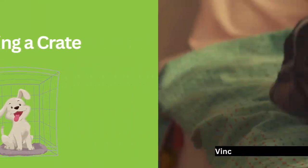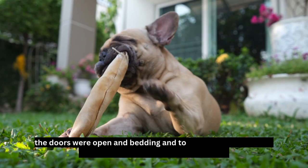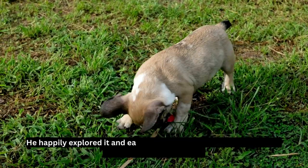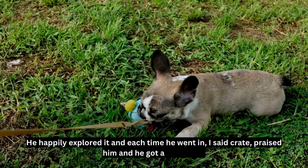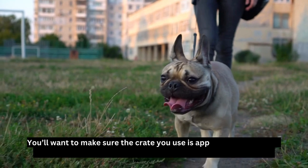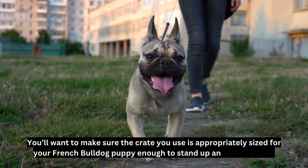Introducing a crate: Vince's crate was set up the moment he came home. The doors were open, and bedding and toys that I wasn't worried about him destroying were placed inside. He happily explored it, and each time he went in I said 'crate,' praised him, and he got a tiny treat. He was never forced to go into the crate. You'll want to make sure the crate you use is appropriately sized for your French bulldog puppy — enough to stand up and turn around.